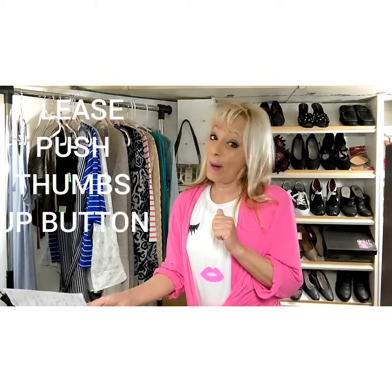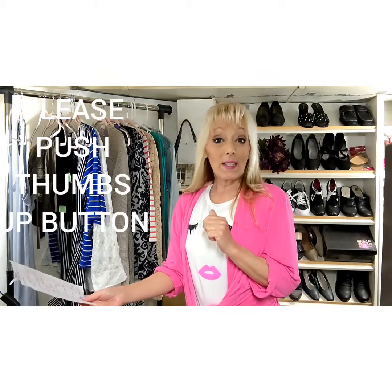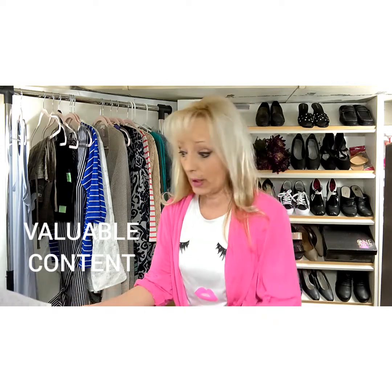If you could do me a favor and push the thumbs up button, I'd greatly appreciate it, because I hope you're getting some valuable content out of this.